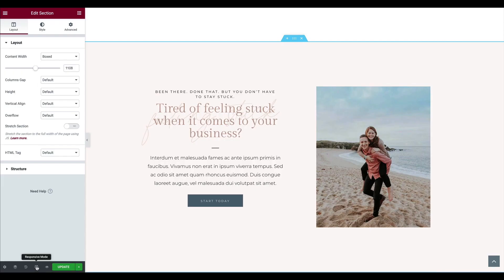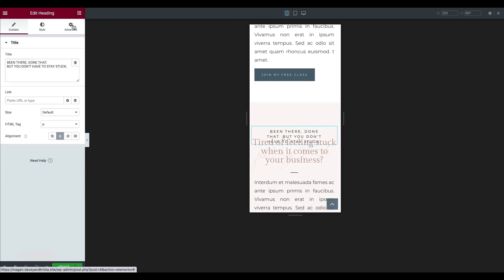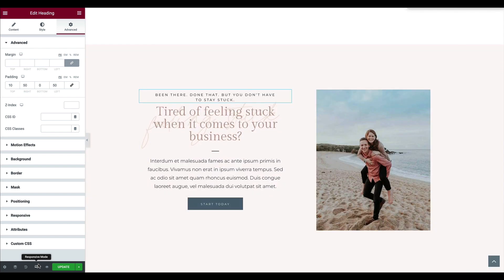Elementor provides a little bit more flexibility than ShowIt in that you can design a desktop, tablet, and mobile version of your website. One additional benefit is that whatever you do on the desktop version of your website would automatically be responsive for mobile. There's probably a little mobile formatting you're going to have to do, but in general things click into place. While both platforms are mobile responsive and look great across devices, there's probably a little more flexibility on Elementor.